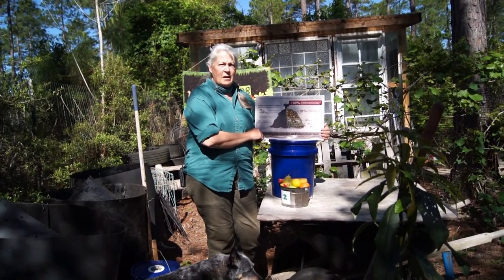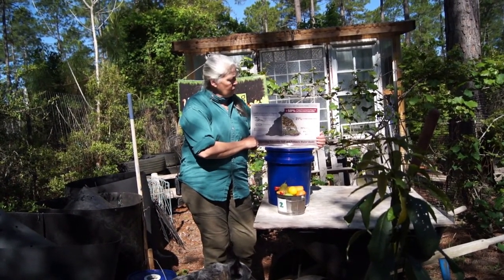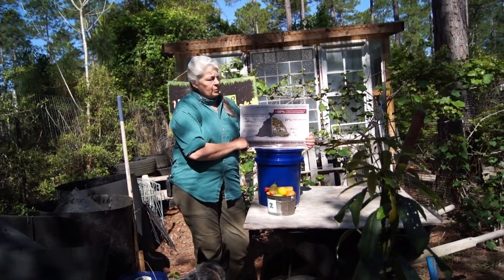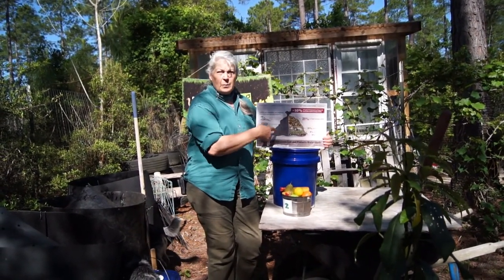Your waste that you throw out to the trash — 50% of it is compostable. 21% is food waste alone, 15% is paperboard, toilet paper tubes, paper towels, and yard trimmings make up 8%, and another 8% is wood waste. All of this is compostable.